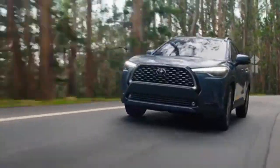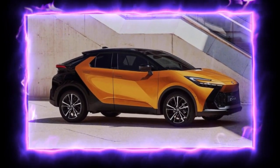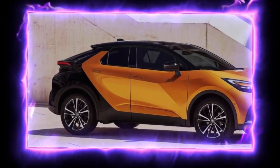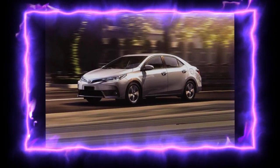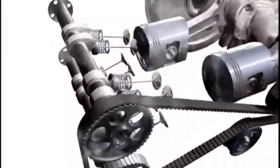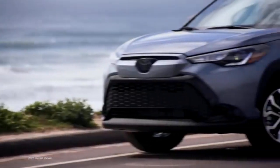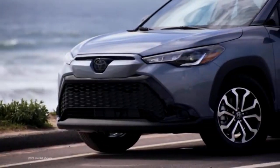The Corolla Cross is Toyota's smallest SUV, replacing the C-HR that was discontinued after the 2022 model year. As the name suggests, it's based off the Corolla sedan and uses the same 169-horsepower four-cylinder engine. And as an SUV, it offers more ground clearance and the option of all-wheel drive.